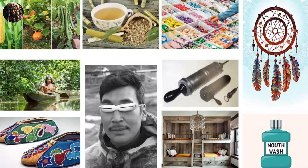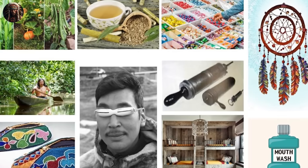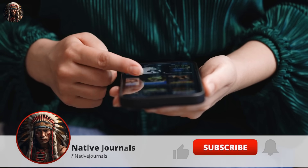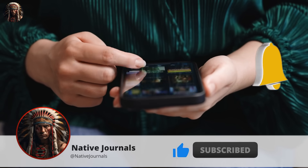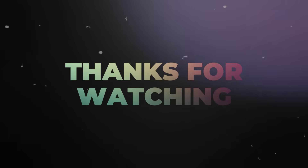That's a wrap on the 10 Native American inventions commonly used today. Which of these inventions do you find fascinating? Let us know in the comment section below. Don't hesitate to like and subscribe to this channel if you're yet to do so. Thank you for staying till the end — until next time.